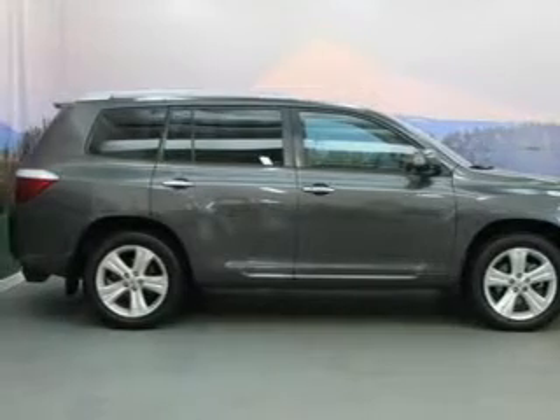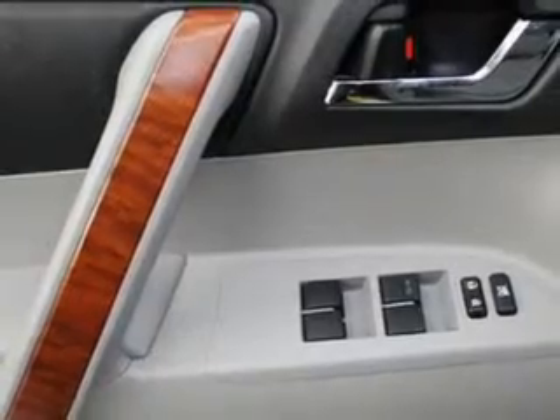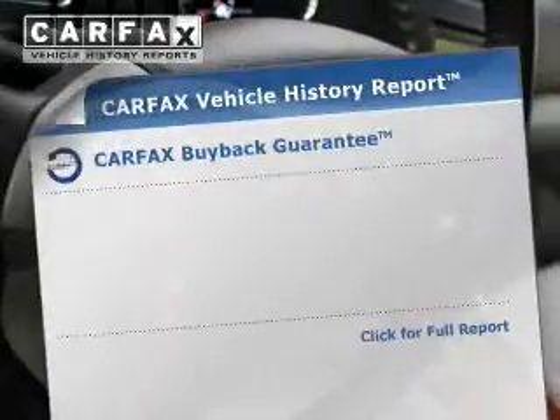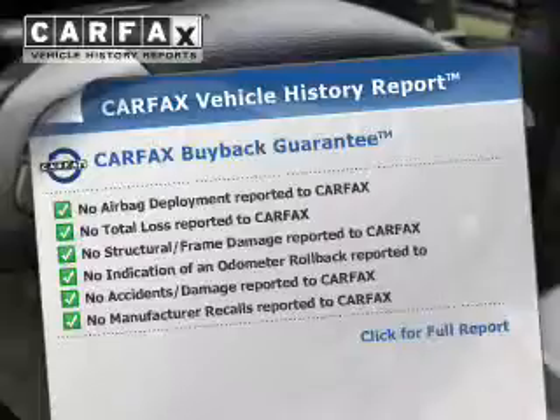Stand out from the crowd with premium wheels. Get advanced listening benefits from the premium sound system. Brake safely with the anti-lock braking system. Let the sun shine in with the sunroof. Rest easy knowing this vehicle comes with a Carfax vehicle history report from Carfax, the most trusted provider of vehicle history information.